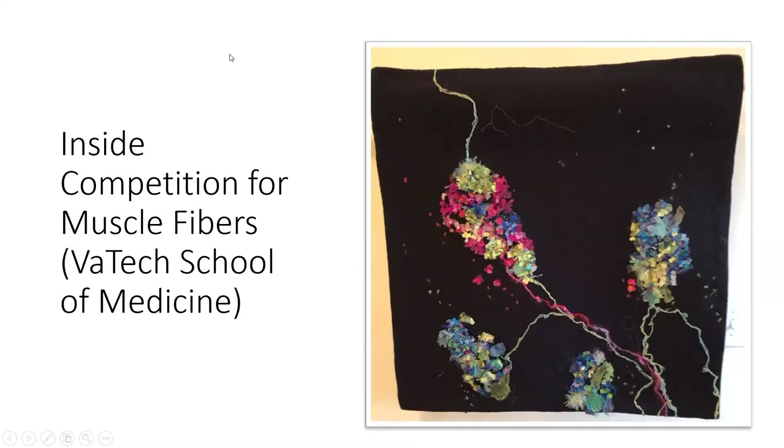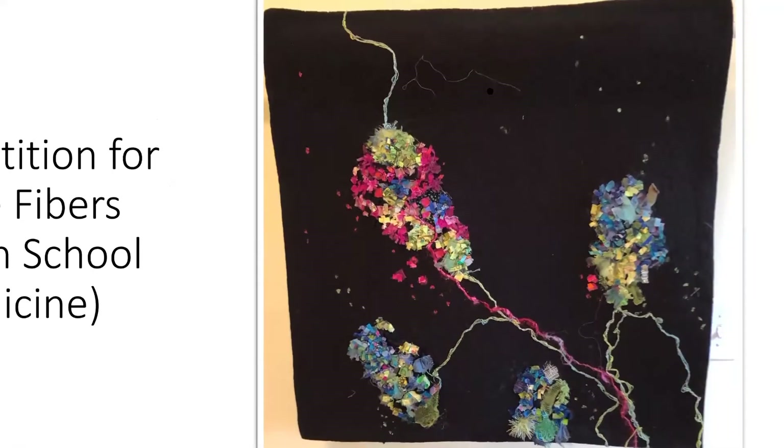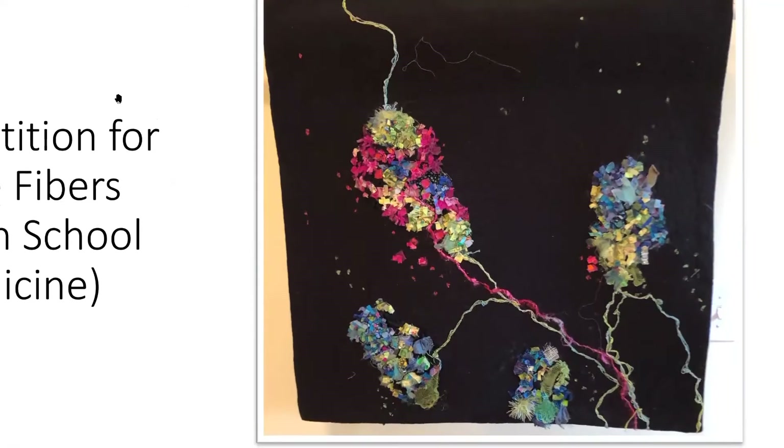This has got to be one of my favorites. This one was created for the Virginia Tech Carillon School of Medicine in 2014. They sent out photographs and fiber artists could choose which photograph they wanted. I was drawn to this one — it shows muscle fibers being innervated by one axon after heavy competition. Pink and green axons fight for the synaptic site labeled in blue, and variants of jellyfish proteins are used as highlighters.